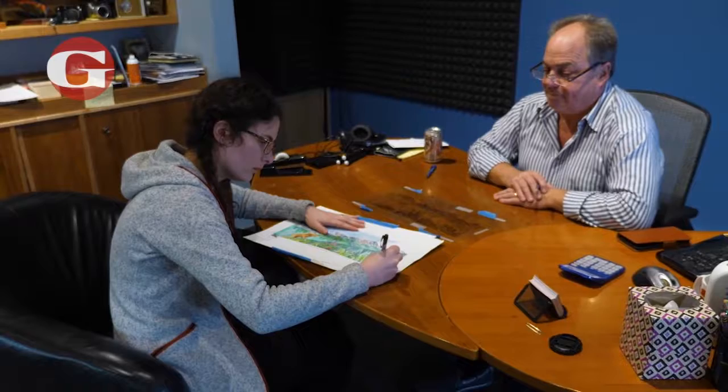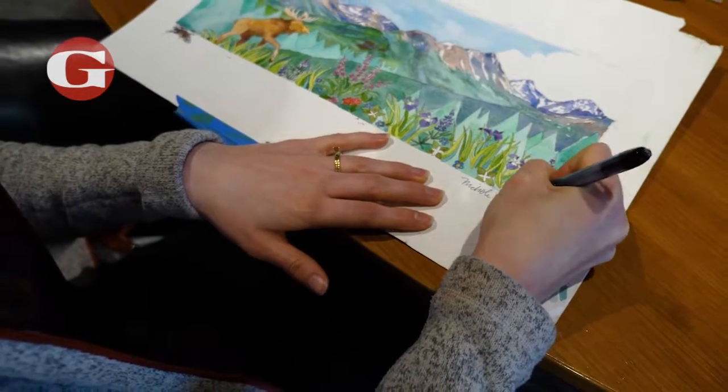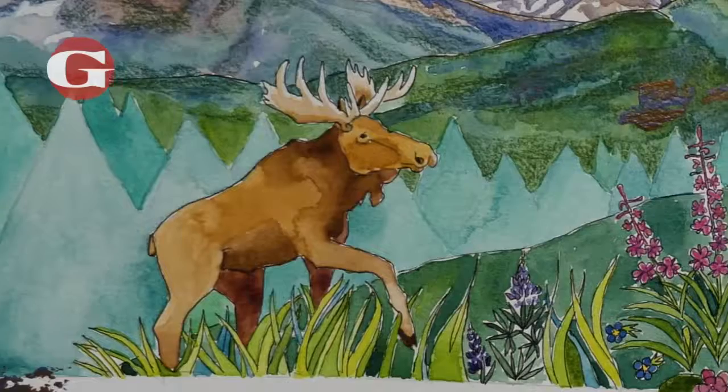Steve was really easy to work with because he's so specific — he even provided pictures of what views he wanted, so it's really easy to be like, this is what he wants, and then kind of put my little twist on it.